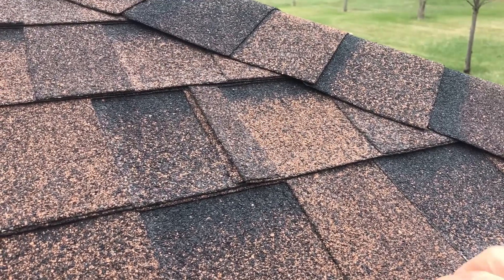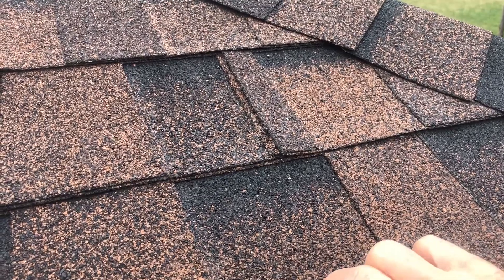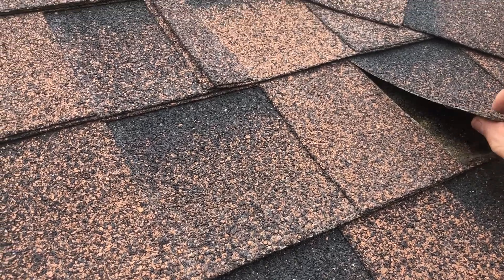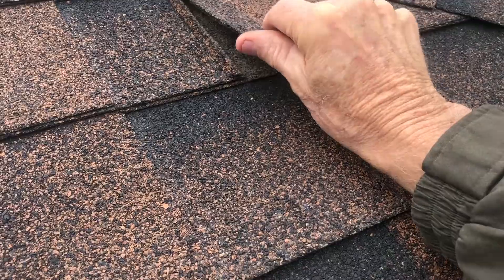What we've got here is shingles that are very stiff. I don't want to go any more than that. I feel like it's going to start to break because these shingles have never been sprayed.